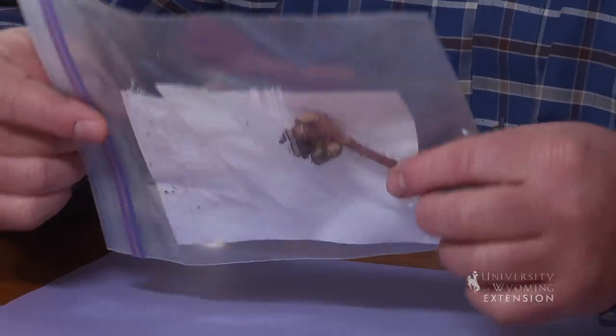When trying to identify a plant, if we have part of the root, some of the growing part of the plant, a flower, and even a seed or a fruit if it's that time of year, that will certainly help in identification.